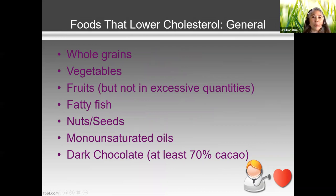Foods that help lower cholesterol naturally include whole grains. If you're on a carb-restricted diet, make sure those carbs are whole grains and complex carbohydrates. All vegetables help lower cholesterol — they're high in fiber, high in antioxidants, low calorie, and have no cholesterol. Unless you put a whole bunch of cheese sauce on your broccoli, of course.